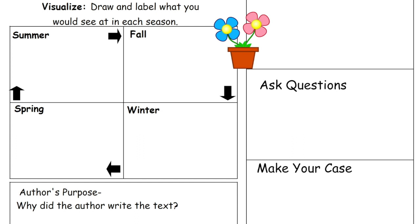Here's our graphic organizer that we're going to complete. I know you probably don't have this paper — that's fine, it can be done on any sheet of paper you have at home. This is called 'A Magical Garden' and it says: visualize, draw and label what you would see in each season. Summer — what would you see outside with plants and flowers in the summer? In fall, what would a tree look like? In winter, what do you imagine plants and trees would be doing?